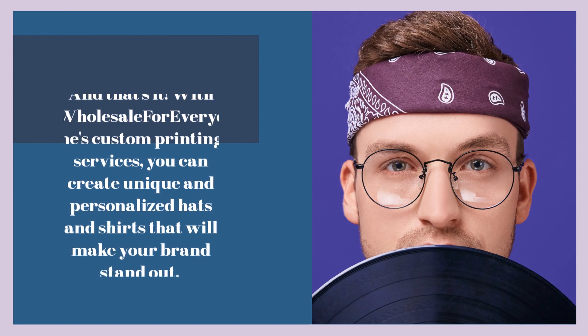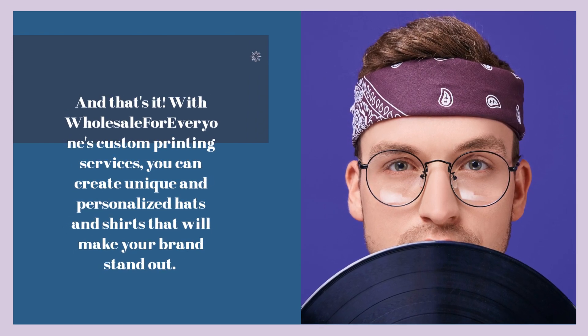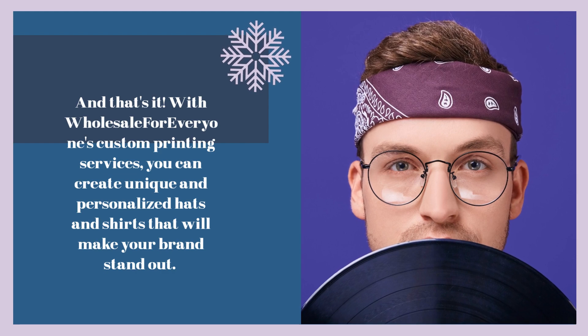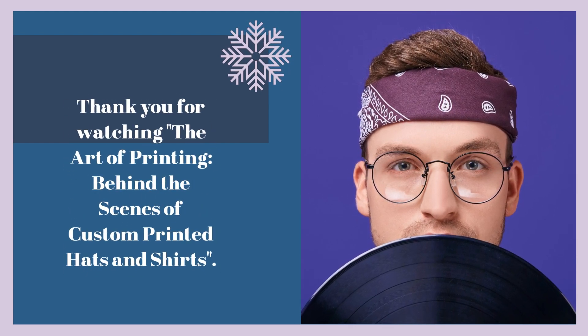And that's it. With Wholesale for Everyone's custom printing services, you can create unique and personalized hats and shirts that will make your brand stand out. Thank you for watching The Art of Printing: Behind the Scenes of Custom Printed Hats and Shirts.